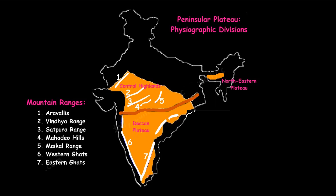The Peninsular Plateau is roughly triangular and it has got two distinct parts. The northern part is known as the Malwa Plateau and the southern part is known as the Deccan Plateau. This plateau is separated from the Northern Plains by two important ranges — the Vindhyas and the Satpuras.